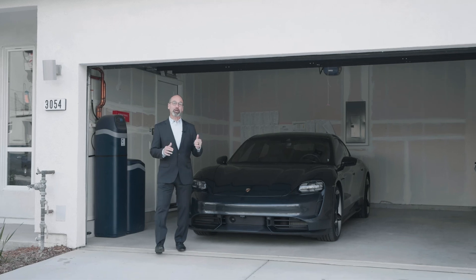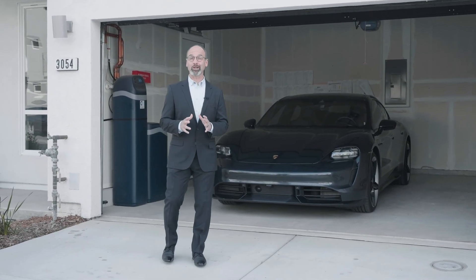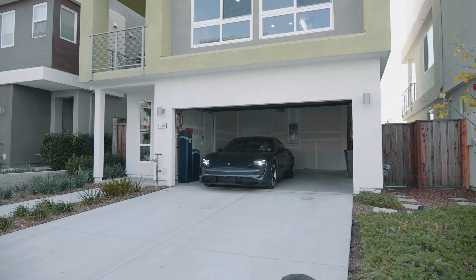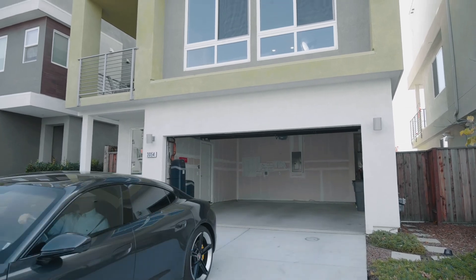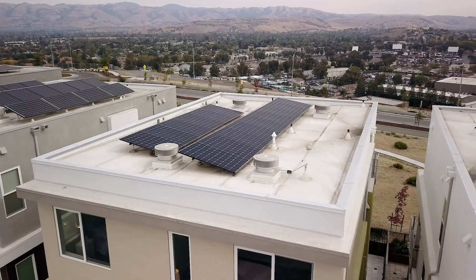With an EV hookup in the garage, the owner has asked me to consider including my Porsche Taycan Turbo S to go with this sale, but I'm not so sure. Some of the other features you'll find in this house are a tankless water heater, a water filtration system for the whole house, and solar energy.